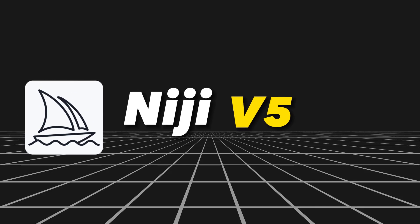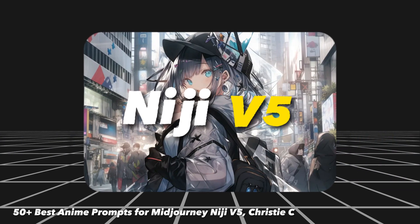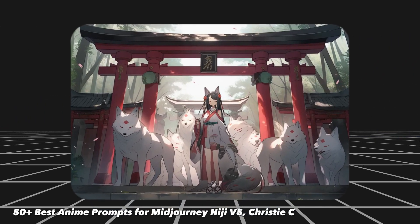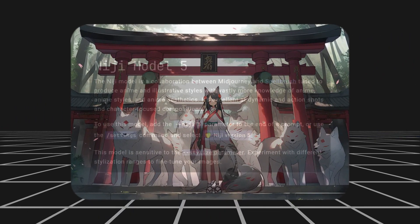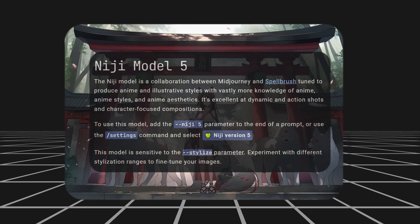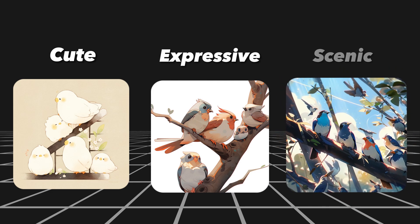Midjourney's Niji version 5 allows you to make some pretty incredible anime style images, but did you notice that all the images generated using this setting tend to have the same generic modern anime style and under saturated color scheme? To add some variety, Niji version 5 also comes with three additional styles: cute, expressive, and scenic.